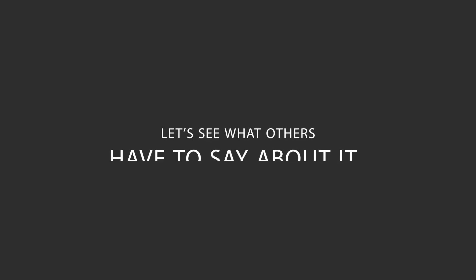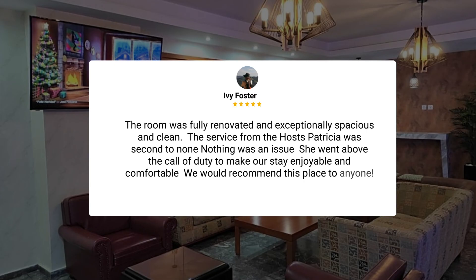Here's what other travelers have to say about this hotel. The room was fully renovated and exceptionally spacious and clean. The service from the host, Patricia, was second to none. Nothing was an issue — she went above and beyond the call of duty to make our stay enjoyable and comfortable. We would recommend this place to anyone.